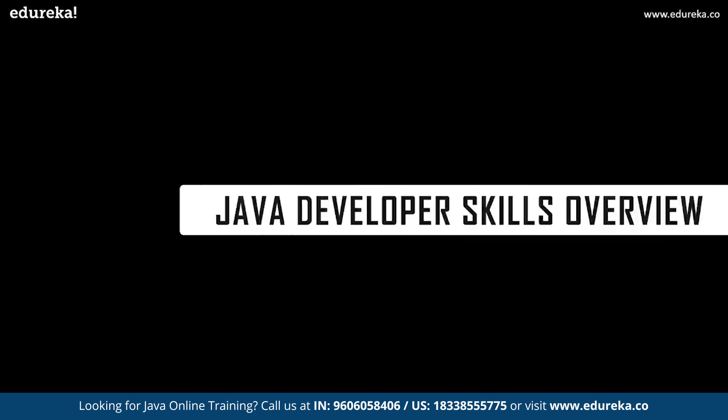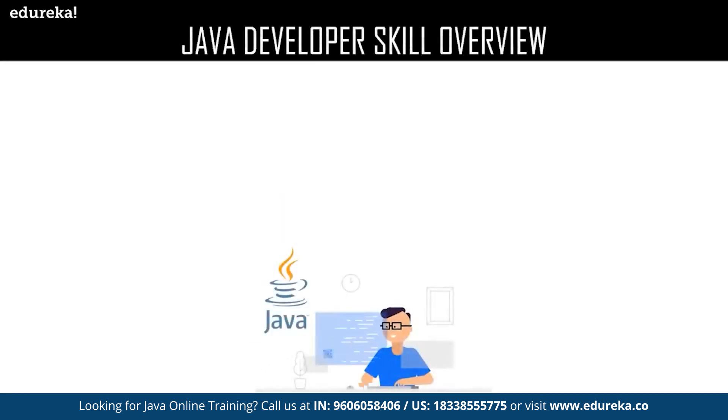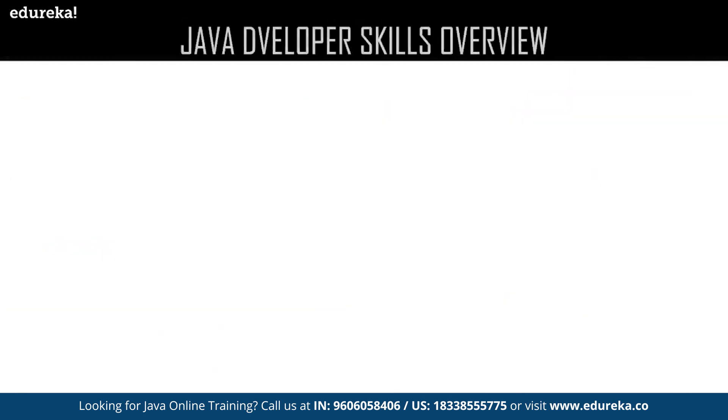Let us move on to our next topic, which deals with the Java developer skills overview. When you Google for the skills required to become a Java developer, you have a lot of skills showing up. We shall categorize the skills required for Java developers into two variants: firstly the technical skills, and later the soft skills of a Java developer.